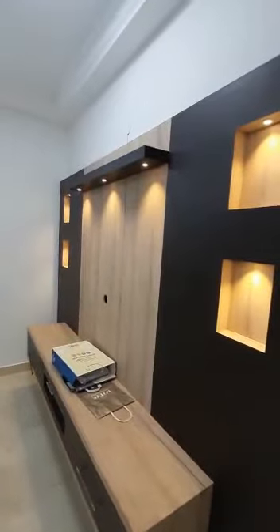This is your fancy TV unit with concealed lights. This is your kitchen — a modular kitchen with a chimney and a hob. There's a Faber chimney. The wardrobes are made to the top and bottom with concealed lights, very fancy.